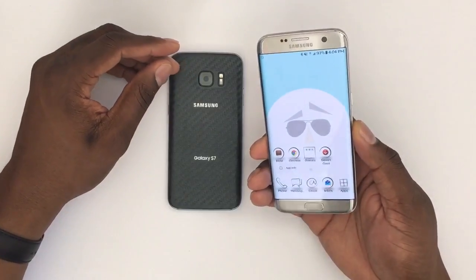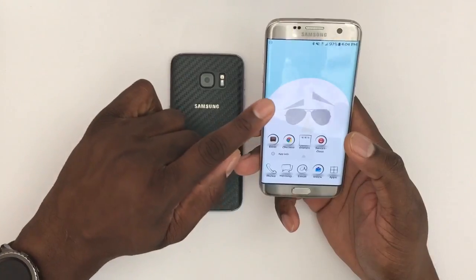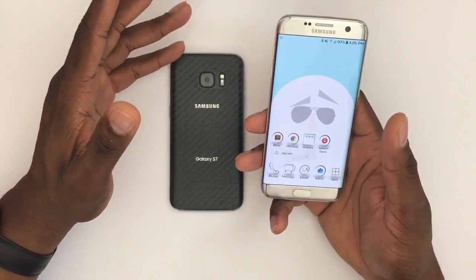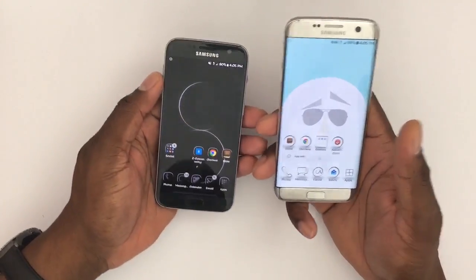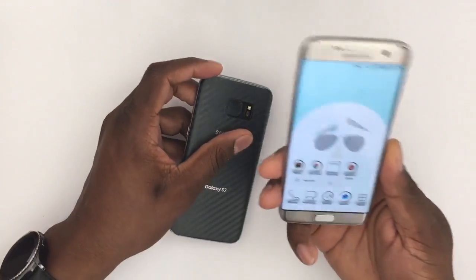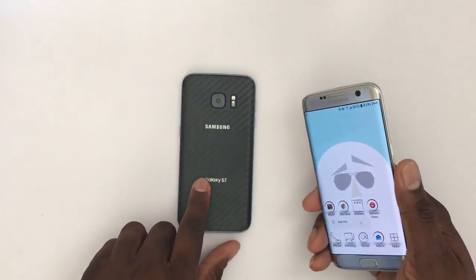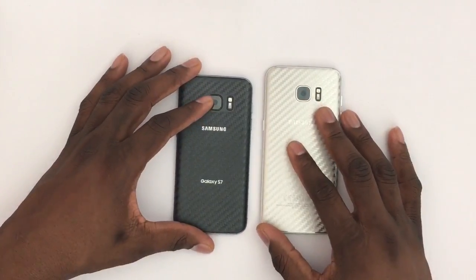In more detail: on the S7 Edge, applications open a little bit slower. When I click something and I'm waiting for it to open, it's like 'come on, open up,' whereas on the S7 it just pops right up. So I went ahead and cleared the cache partition on the S7 Edge, hoping that'll help it out and make it feel as speedy as the S7.